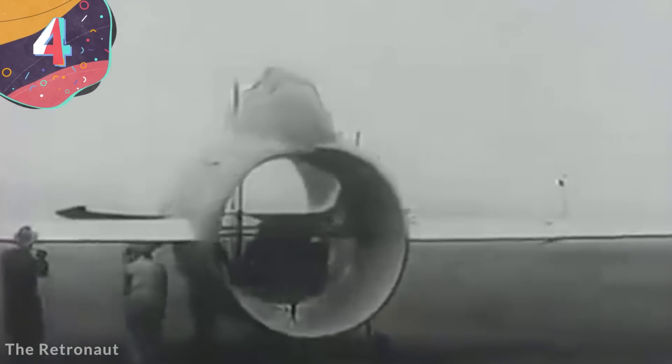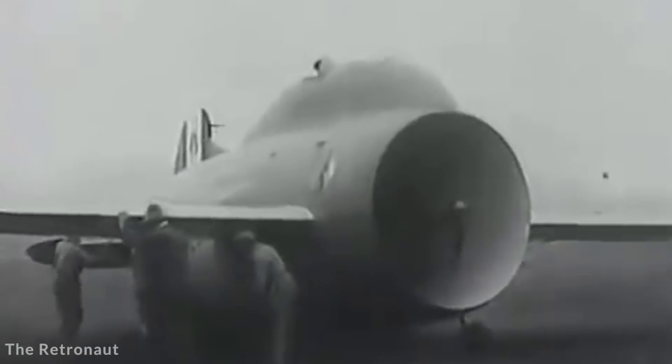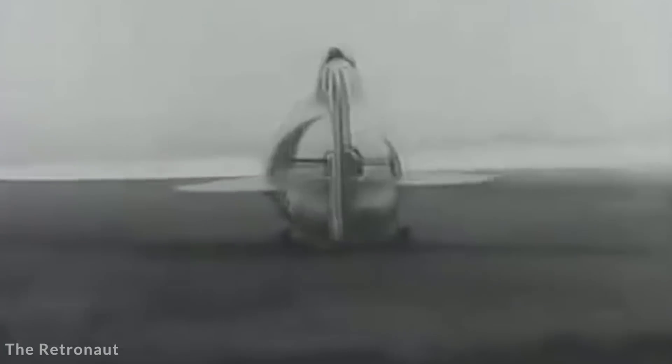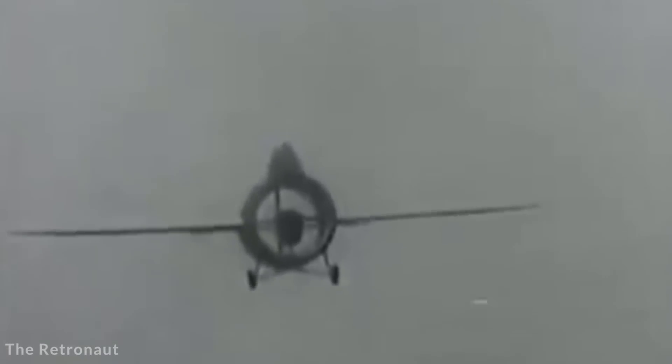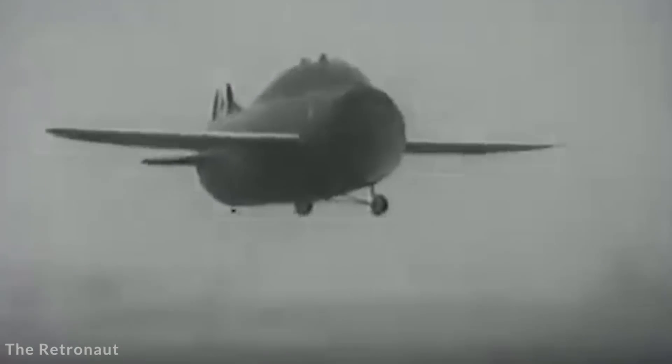Number 4: Stipa Caproni. Italian designers have been known to create some of the most unique aircraft to have ever taken to the skies, but the one that stands out the most is surely the Stipa Caproni. Built by Caproni and designer Luigi Stipa in 1932, it was powered by a propeller, but instead of being positioned on the front or back of the plane, it was housed inside the main body. This in effect turned the fuselage into a large ducted fan, with the pilot sitting on top of it.